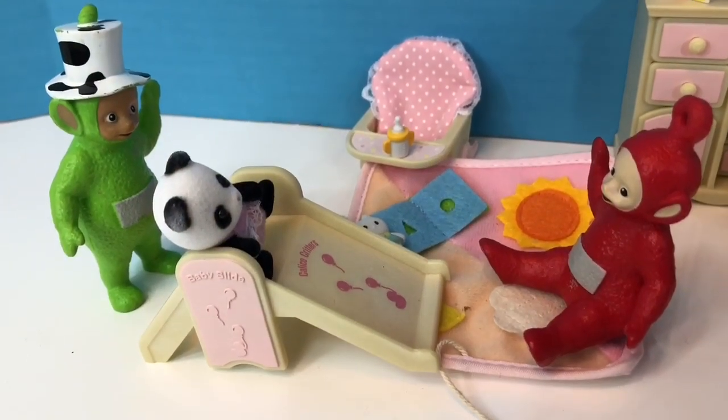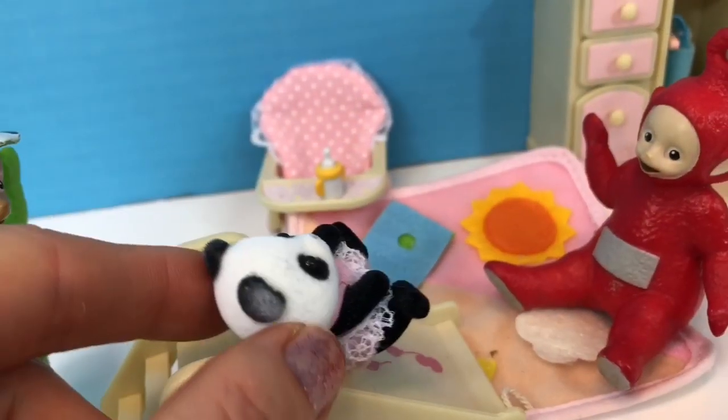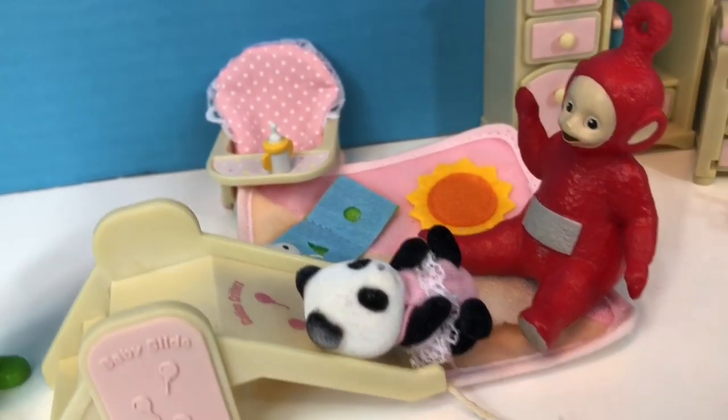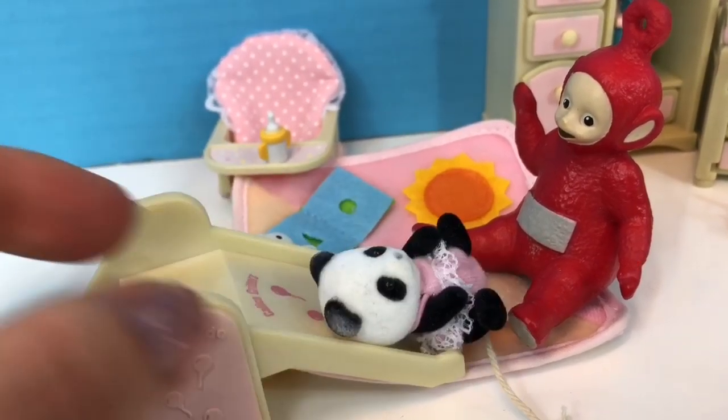It's playtime! Baby Panda loves her baby slide. Poe catches Baby Panda. Let's go again. Wheeeee!